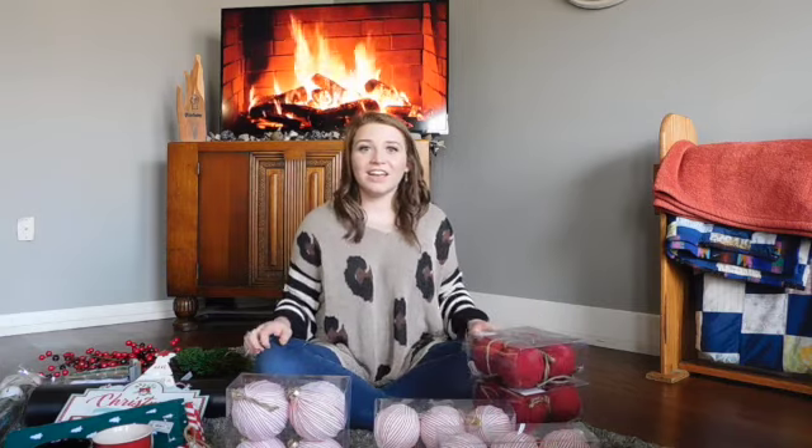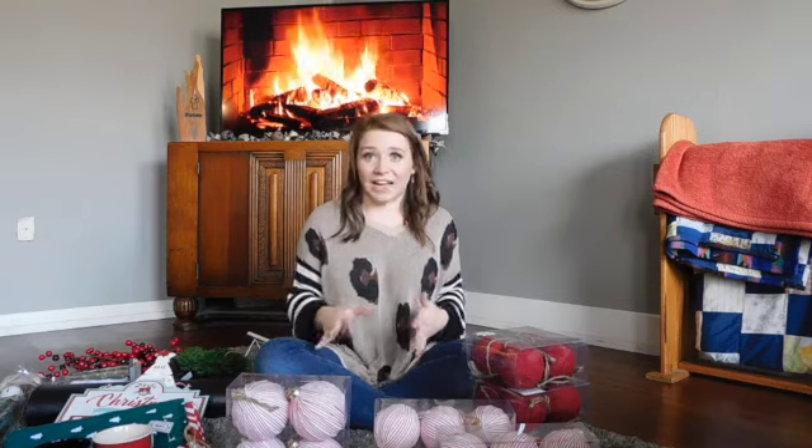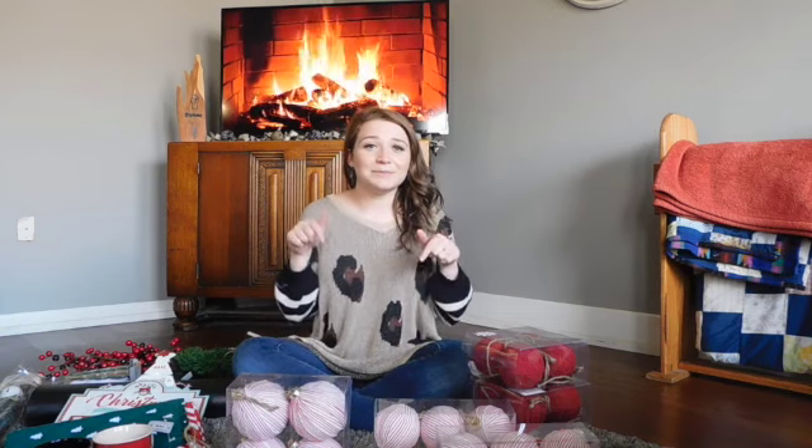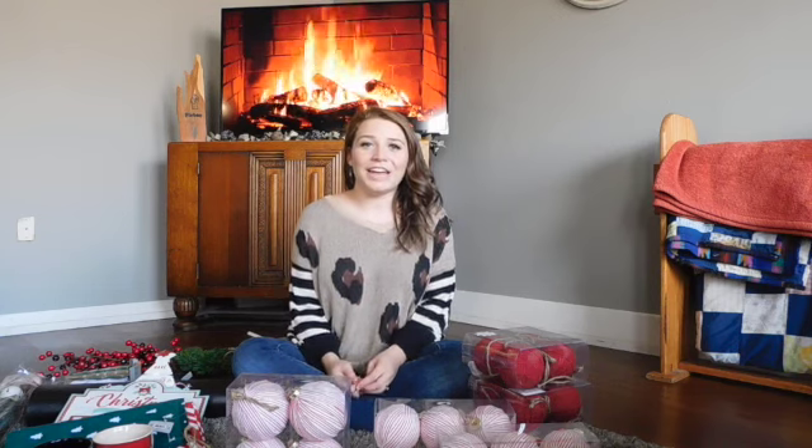That is my haul on everything I got! I was honestly so happy about everything and I'm so excited for this Christmas. If you haven't already, push that red subscribe button down below, don't forget to turn on your bell notification so you know when I upload, and like this video for me. I'll see y'all in my next one — bye!